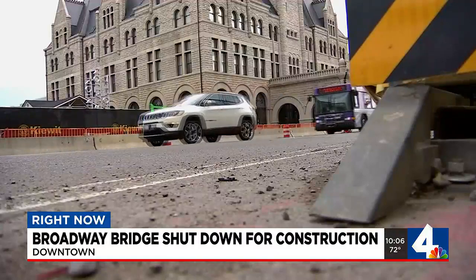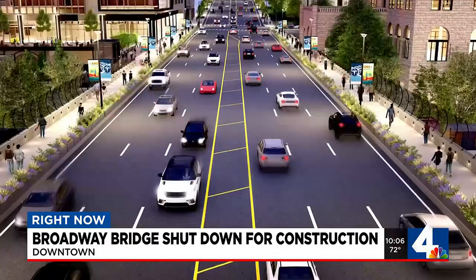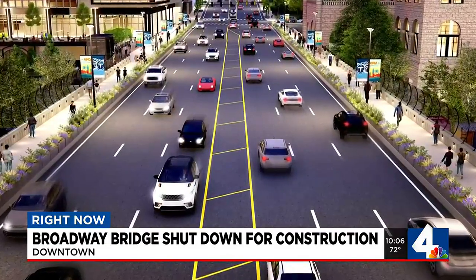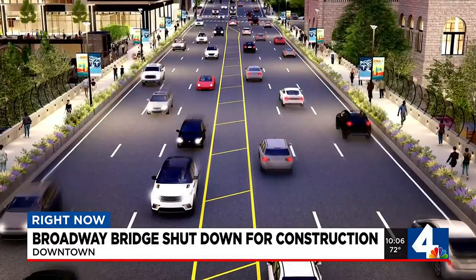Once the construction is complete, this is what it will look like: three lanes in each direction, an 8-foot striped median, and 11-foot sidewalks featuring greenery on both sides of the roadway.